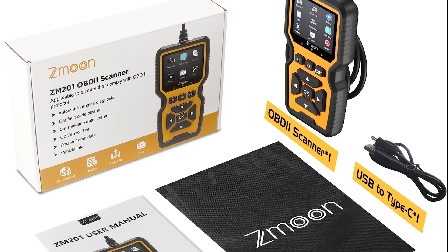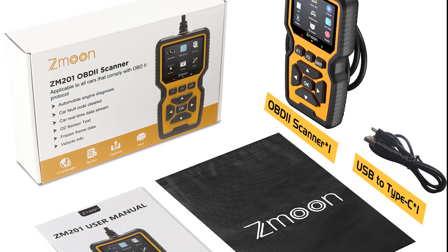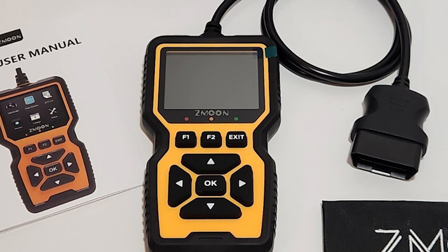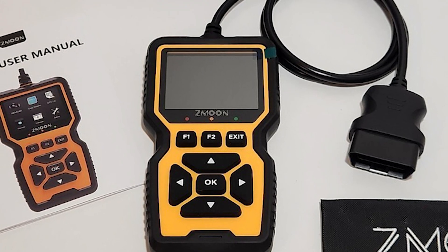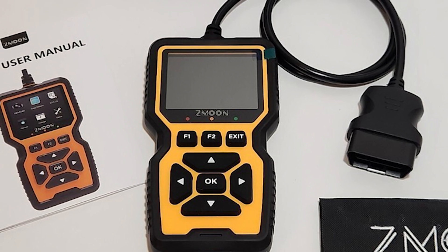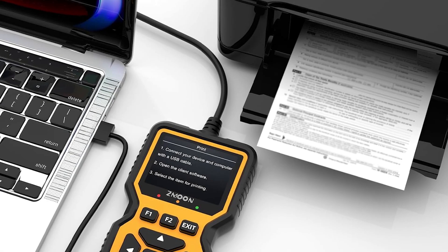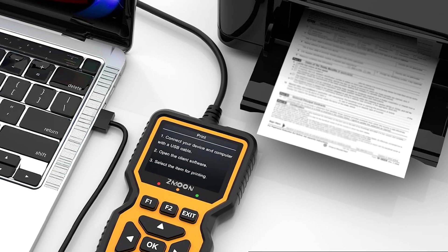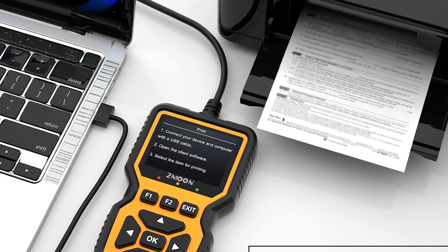Compatible with over 98% of vehicles from 1996 onward, excluding hybrids and EVs, the ZM201 is an excellent upgrade option for users who want both depth and convenience. Its commitment to affordability, innovation, and user-friendly features makes the ZM201 a standout choice in today's crowded market of scan tools.